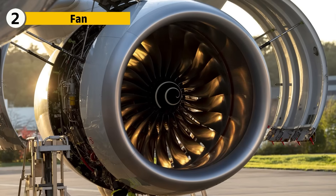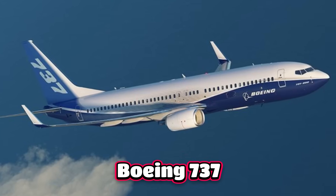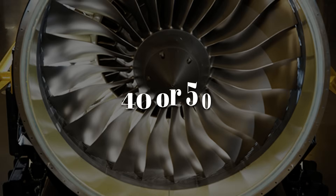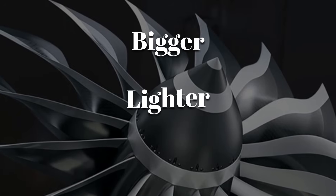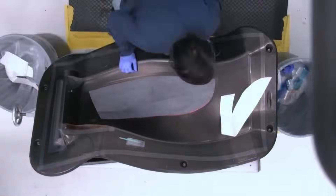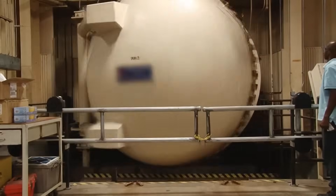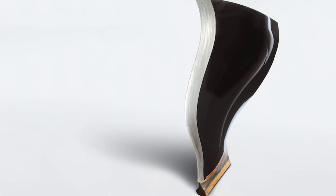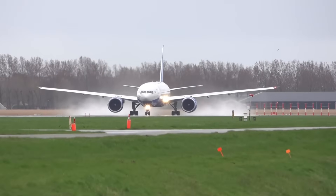The front of the GE90 is impossible to miss. At over 128 inches across, it is wider than the fuselage of a Boeing 737, and yet it only has 22 blades — compare that to older engines, which had more than 40 or 50. These blades are bigger, lighter, and far more efficient. Each blade is made of carbon fiber composite with a titanium leading edge, built using resin transfer molding and cured in an autoclave so large they could fit a bus inside. They're curved into a distinctive scimitar design to grab more air and reduce noise — one reason the 777 is quieter than older jets despite being much larger.